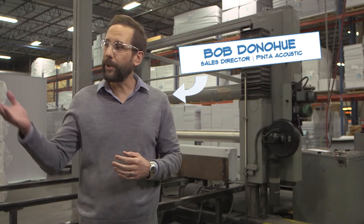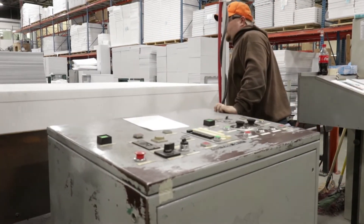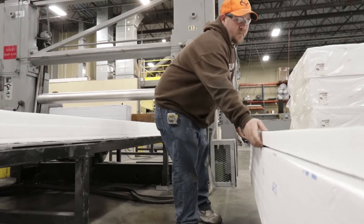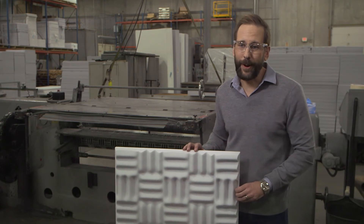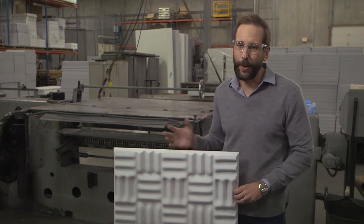This is the first stop for the Basotec foam when it comes off the truck. It gets brought over to this area, run through and sliced into individual panels, and from there it makes it further into the production line. The next step, depending on the product being made, could be the convoluted rollers. Sonics is our flagship product — it's been around for a long time and has been used in many famous recording studios throughout the world. I guarantee that your favorite band has recorded in a room with Sonics.